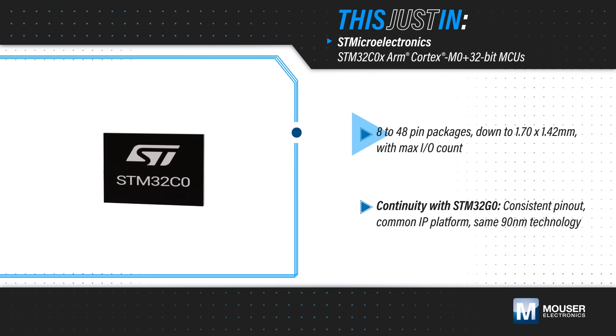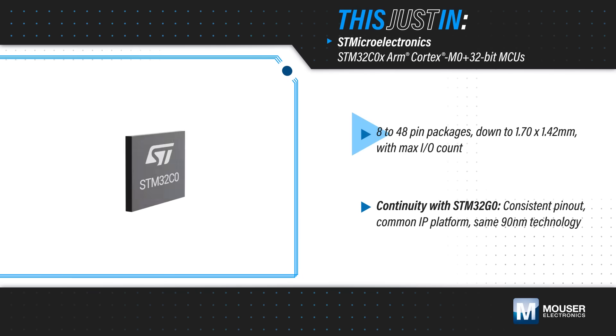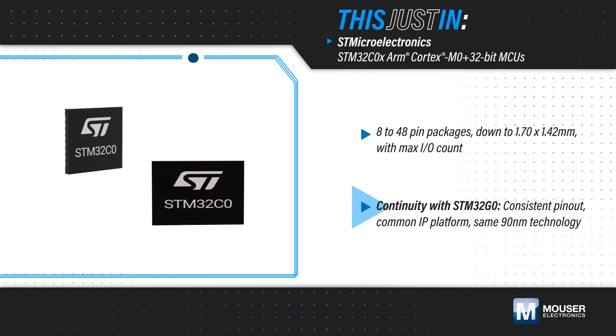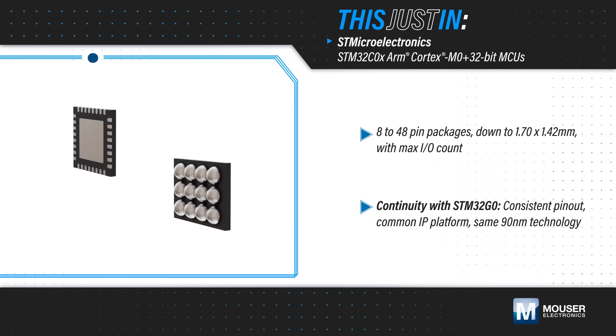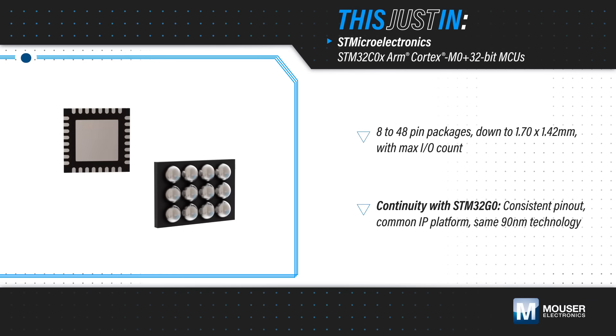STM32C0 is offered in packages from 8 to 48 pins, including the ultra-thin 1.7 x 1.42 mm WLCSP12. It provides maximum I/O count in the smallest package and reduces external component count for a smaller, simpler, and lower cost implementation. It also shares a consistent pinout and IP platform with STM32C0 MCUs for scalability.